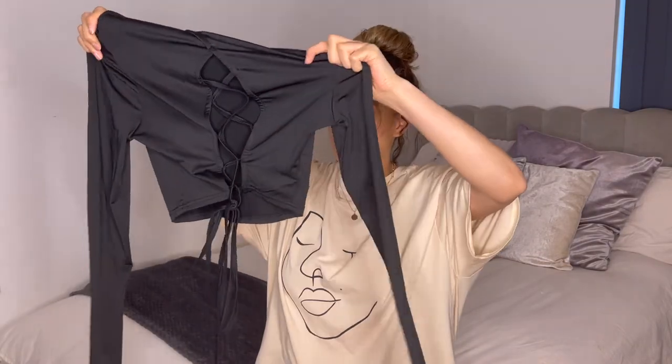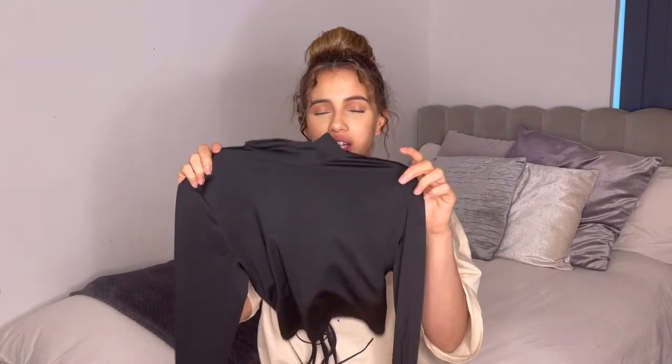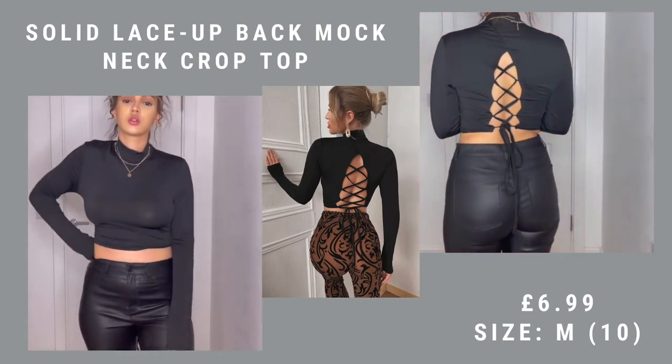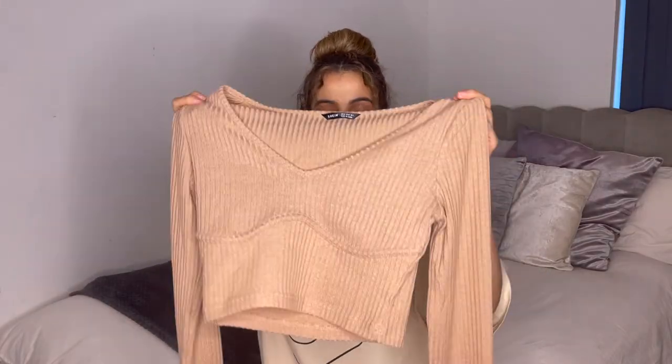This top I absolutely love — I love the detailing in the back of it. It's just a long sleeve crop top with a lace-up back. I didn't really like how it looked on the front without a bra, so I might try it with just a normal bra and see what it looks like on the back. I'm not 100% sure on this, but again that's just my body type — nothing to do with the actual top.